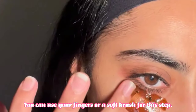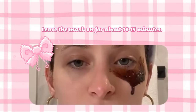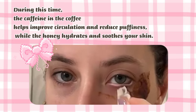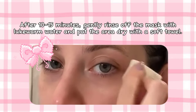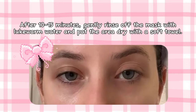Leave the mask on for about 10 to 15 minutes. During this time, caffeine in the coffee helps improve circulation and reduce puffiness, while honey hydrates and soothes your skin. After 15 minutes, gently rinse off the mask with lukewarm water and pat the area dry with a soft towel.